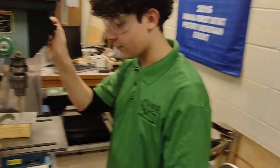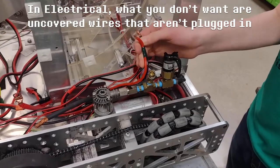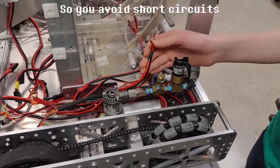Make sure there is a mentor present whenever using a power tool. What you don't want are uncovered wires that are not plugged in, to avoid short circuits.